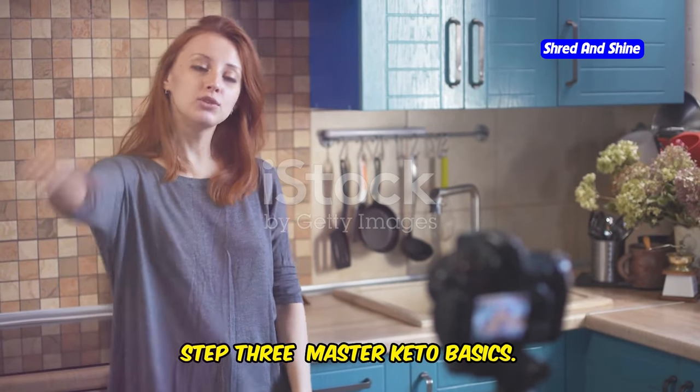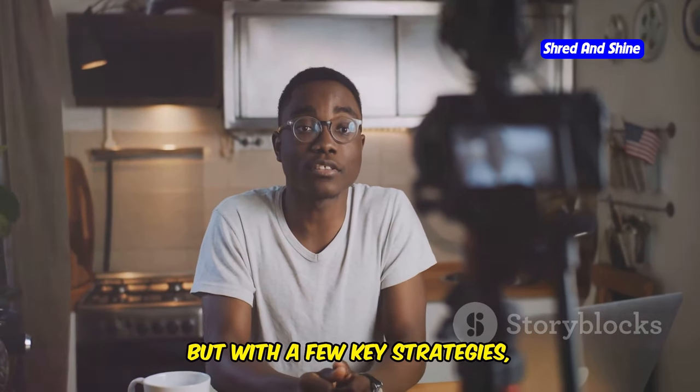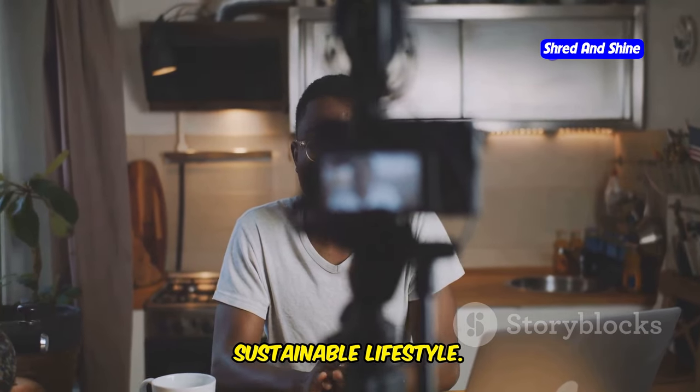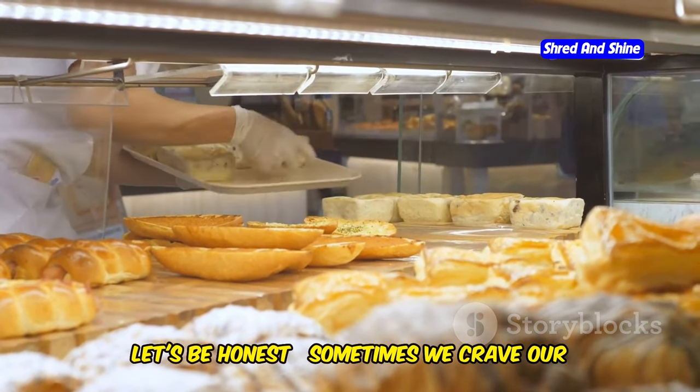Step 3: Master keto basics. The ketogenic diet can seem daunting at first, but with a few key strategies, you can master it and make it a sustainable lifestyle. While embracing whole foods is essential, sometimes we crave our favorite treats.